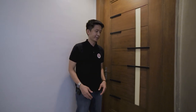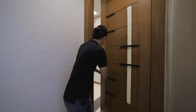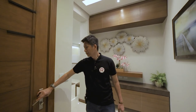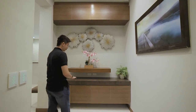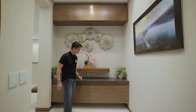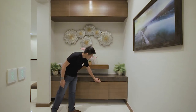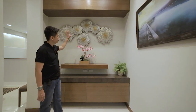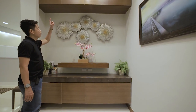We're now at the entrance of your property. Let's go inside. We're now at the foyer of your property. Here we have a granite countertop with storage, a shelf where we can put a display. On this wall, we can put a painting or display. And you have your overhead storage.